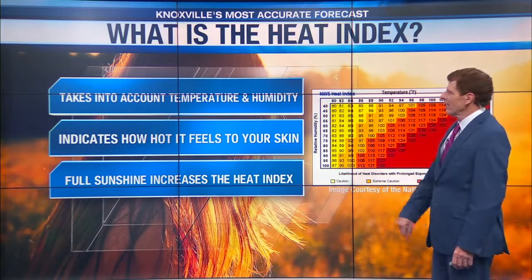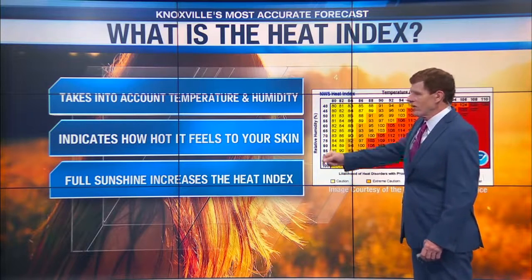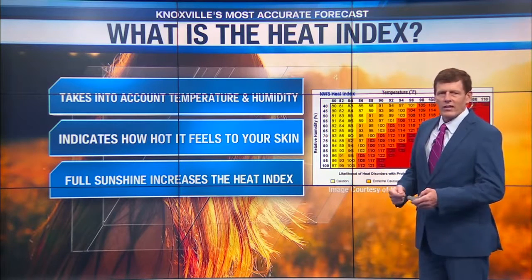So what is the heat index? Well, the heat index takes into account temperature and humidity and indicates how it feels to your skin — how does it feel out there with the actual temperature and the humidity?